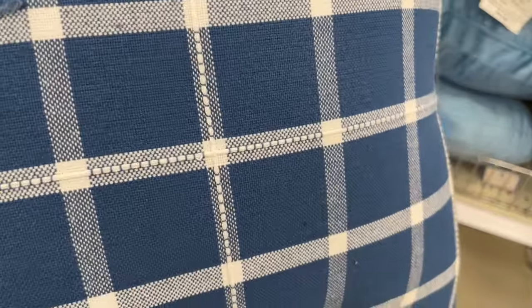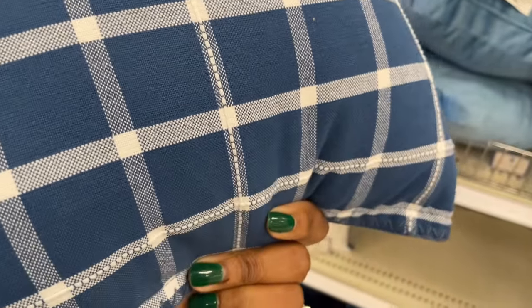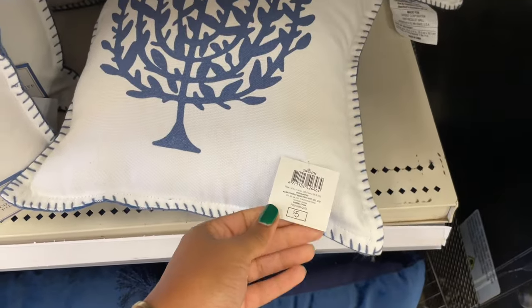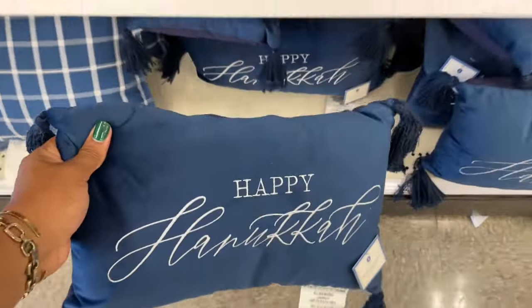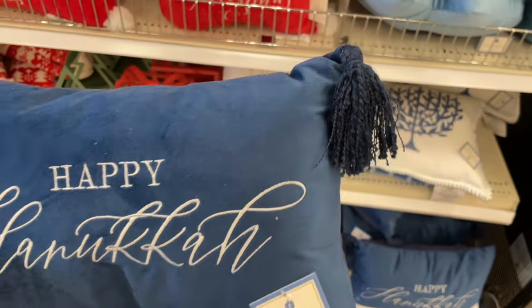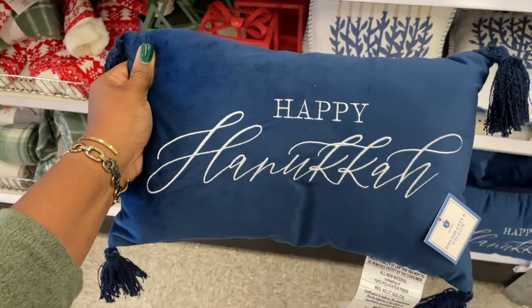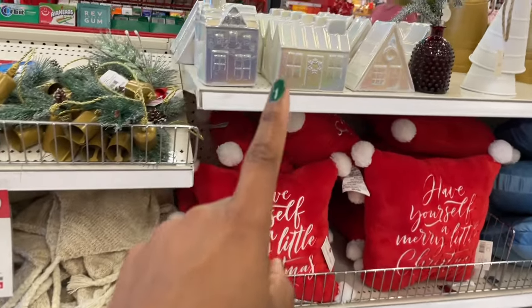Not only is it plaid, it's got some detailing on here — I see Target's dollar spot, I see you being cute. And they also have this pillow as well — 'Happy Hanukkah,' it's velvet with the little tassels on the end. On the other side it's giving kind of like a linen situation. Nice. They've got some hat and mitten sets, really cute.